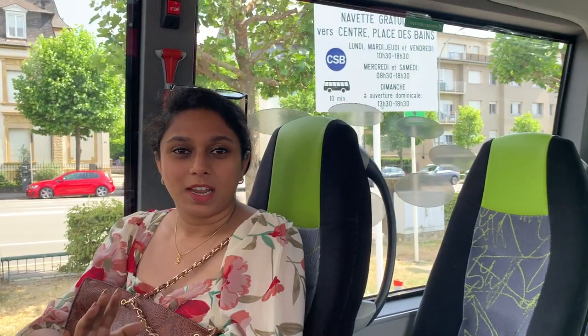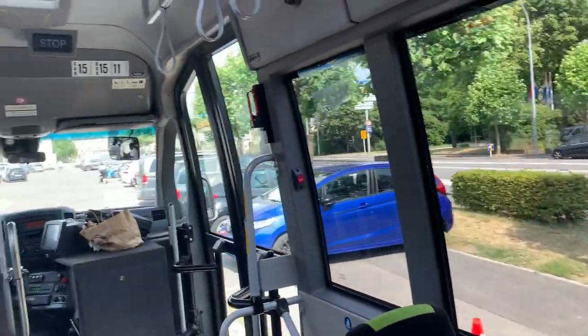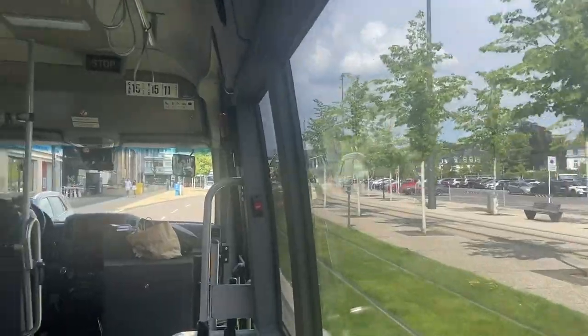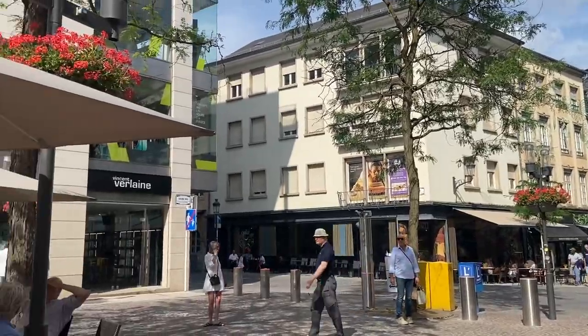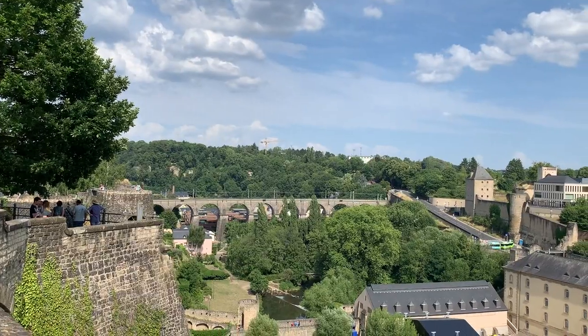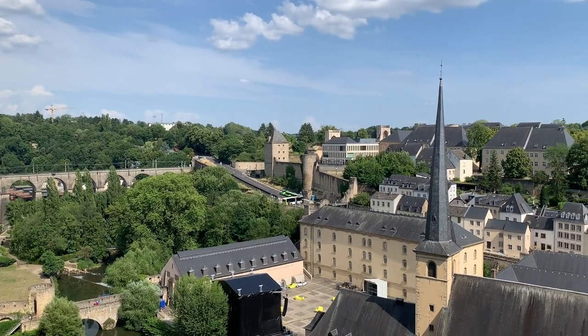We are going to the center of the city. In Luxembourg, this is the city center — there are many shops, restaurants, and cafes. We are going to the old part of Luxembourg. This is a viewpoint with a panoramic view of the city.